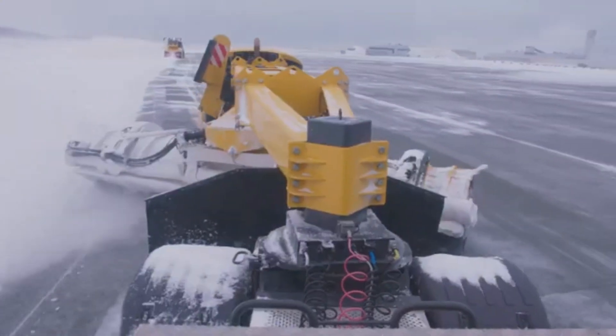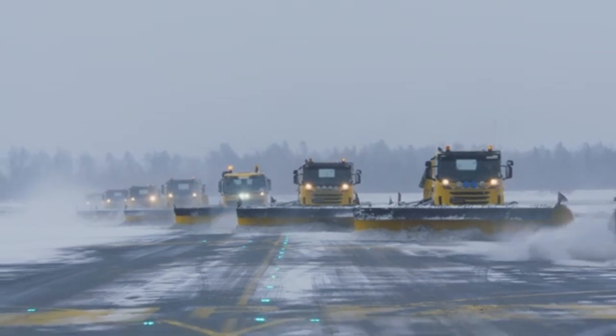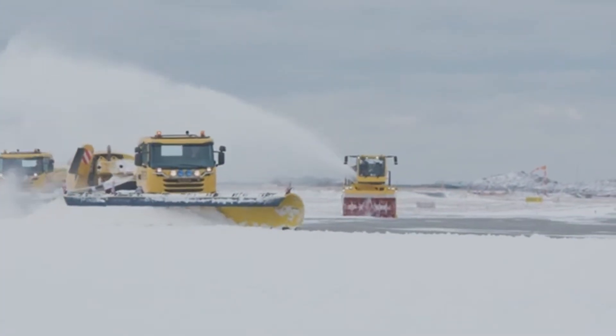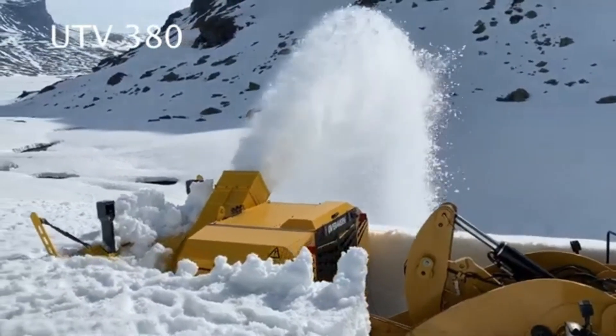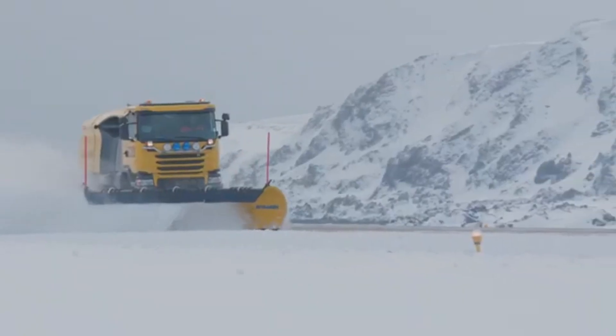Each unit is packed with cutting-edge technology delivering top performance, reliability, and efficiency when airports need it most. But it's not just about speed and power — it's about safety and sustainability. Over Awesome's designs help airports run smoothly while minimizing environmental impact, striking the perfect balance between performance and responsibility.